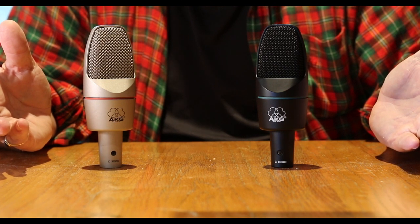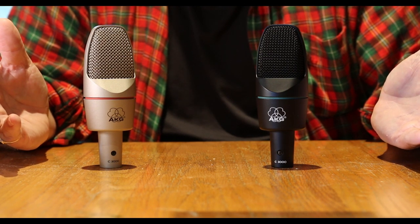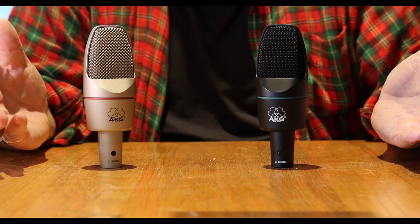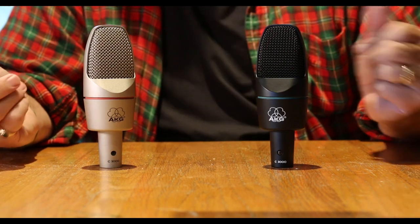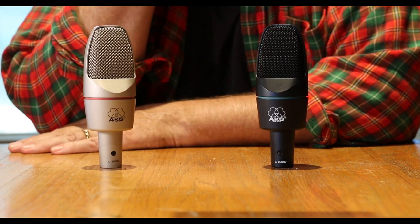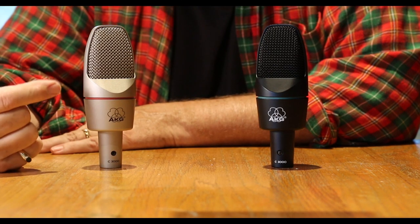I began my research on the AKG C3000 when I bought a silver one — some refer to the color as champagne. It is in great condition, but I was unfamiliar with this iteration. I consulted a popular audio gear website and asked if there was a difference between the original black version with the mint green stripe and the silver one with the red stripe.